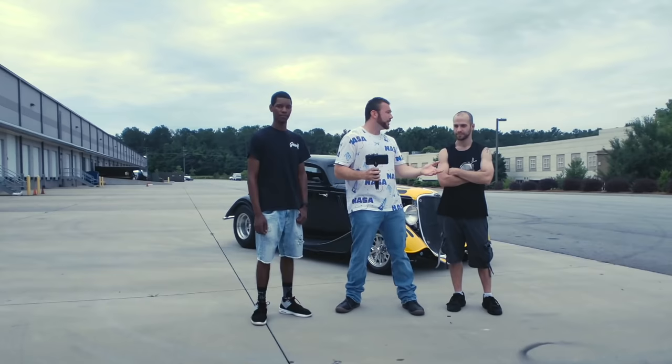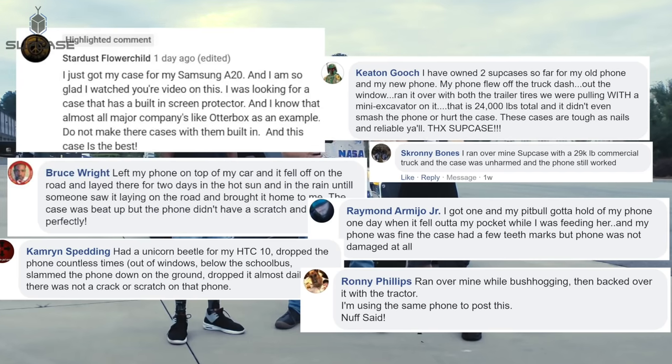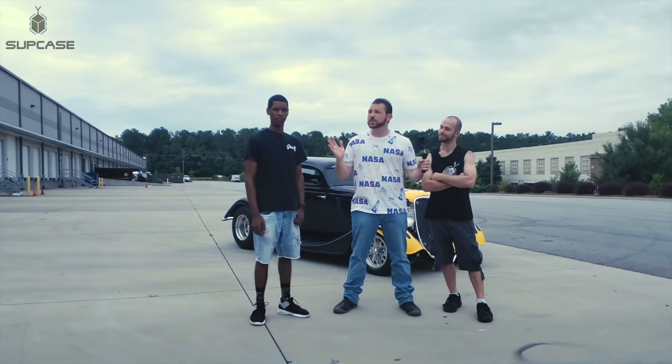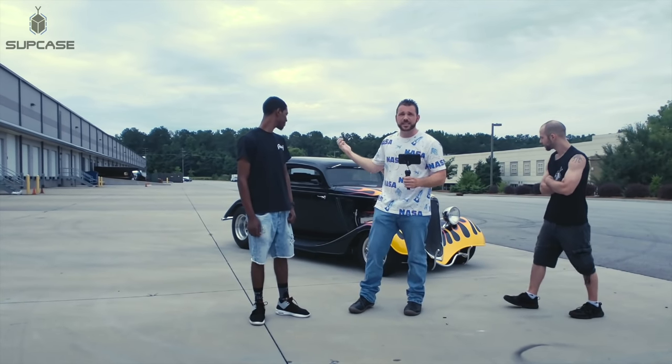We're doing this because every day we get stories from you guys about how your phones have survived the most harrowing stories — getting run over, falling down an elevator shaft, we've even got a couple stories of people getting shot and surviving thanks to the Unicorn Beetle Pro. And even we don't believe the stories. So that's why we're here today to put it to the test: run over the Samsung Galaxy S10 in its 1930s Ford and see if it could survive.